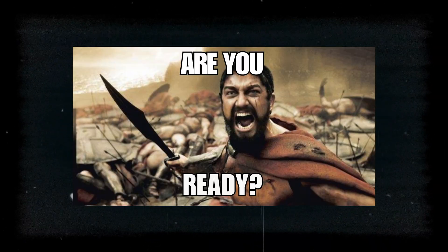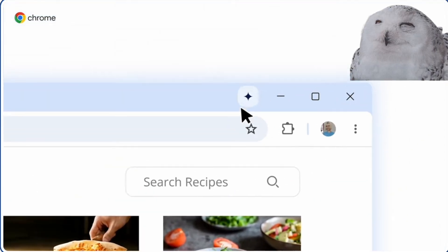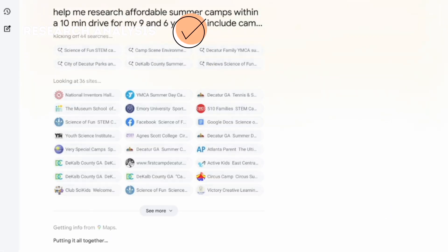Chrome users, get ready for this. Gemini is moving directly into your browser — it sees everything on your screen and can help with any web page. Comparing products? Done. Research analysis? Done.